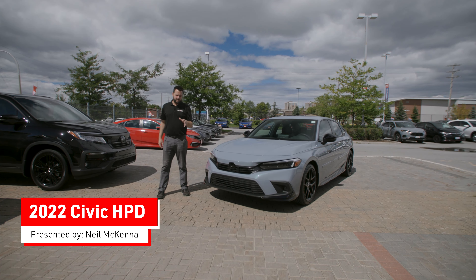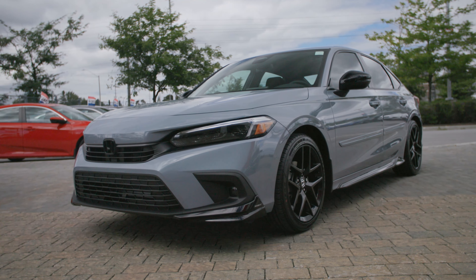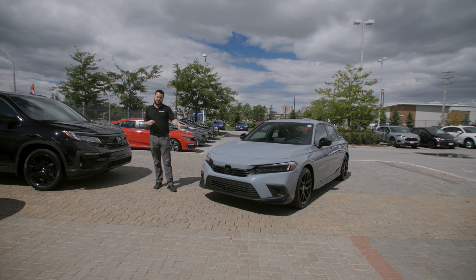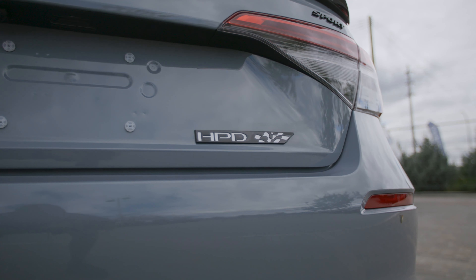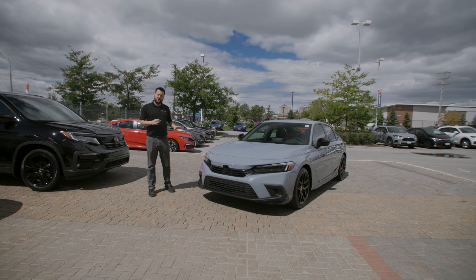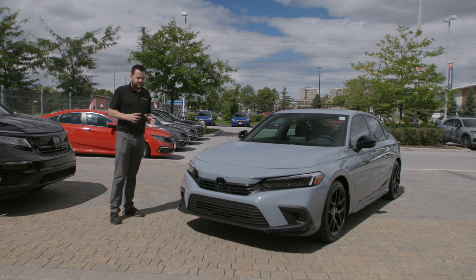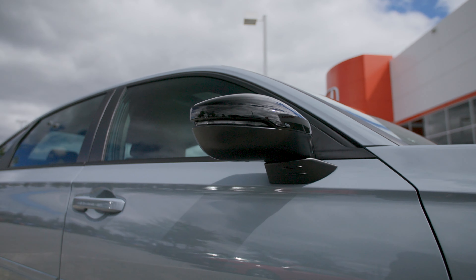Welcome back to another Dow Honda video. Today we're going to be taking a look at this 2022 Civic Sport. We've looked at the 2022 Sport before, but specifically this vehicle has the Honda HPD package. HPD stands for Honda Performance Development. This is a package that can be added to any trim level of 2022 or 2023 Honda Civics, and it adds a little bit of sportiness to these vehicles.